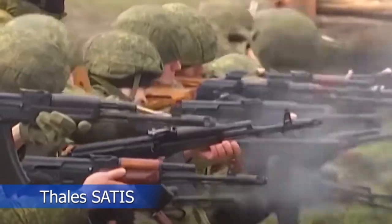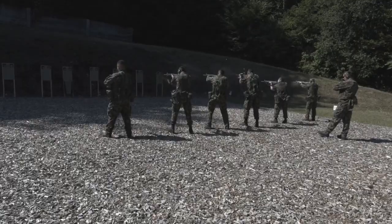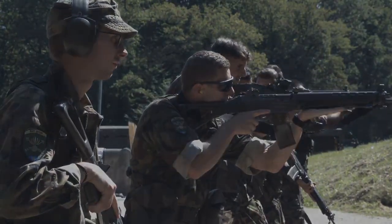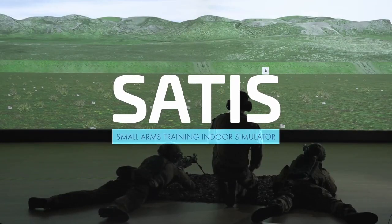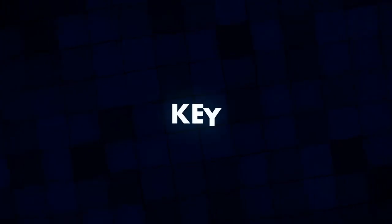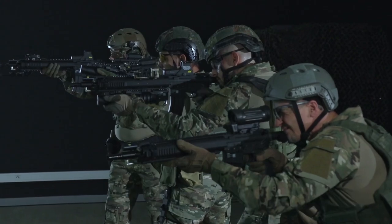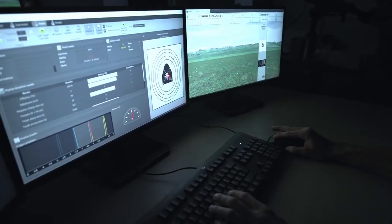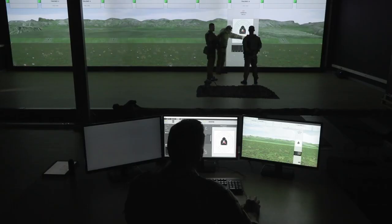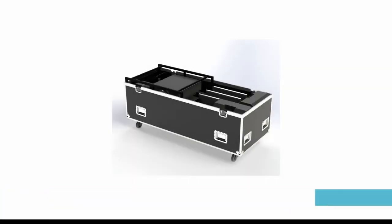Thales Satis is a firearms training simulator developed by Thales, providing a realistic and immersive training environment. Realistic training scenarios: the simulator offers a wide range of scenarios that replicate various real-world situations, including different locations, weather conditions, and time of day, allowing trainees to experience different challenges in a controlled environment.